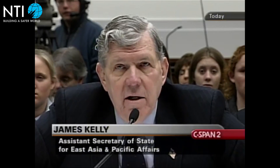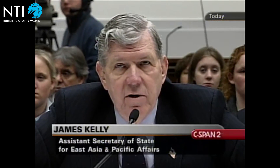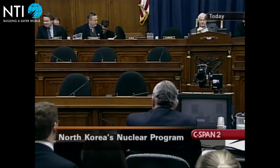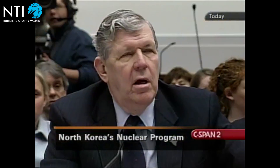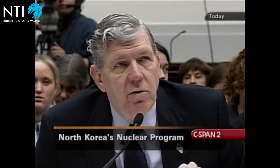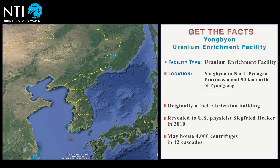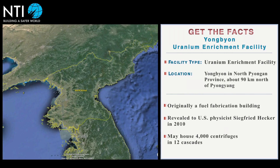North Korea is really mistaken if it thinks it's improving its security by turning in the direction of nuclear weapons. In October 2002, U.S. Assistant Secretary of State James Kelly confronted North Korean officials about intelligence showing the country had a secret uranium enrichment program. North Korea's unapologetic response and anger in Washington led to the collapse of the agreed framework.